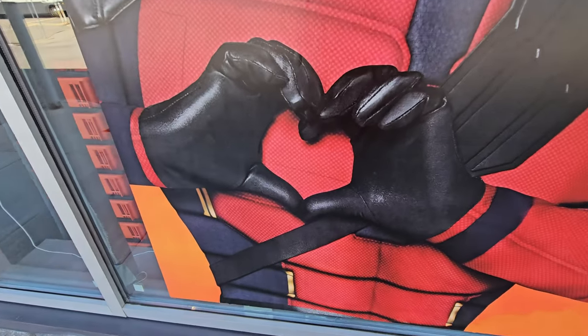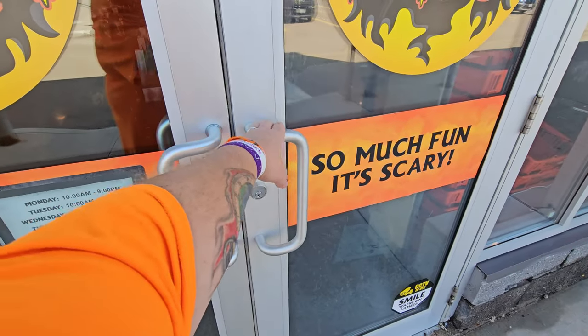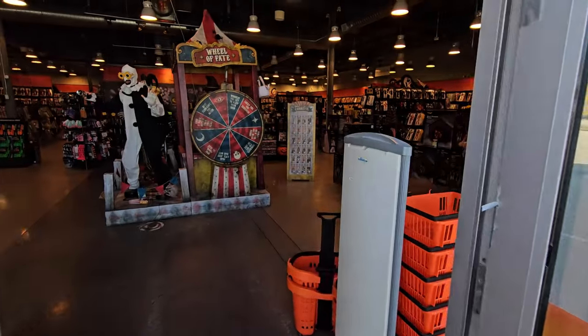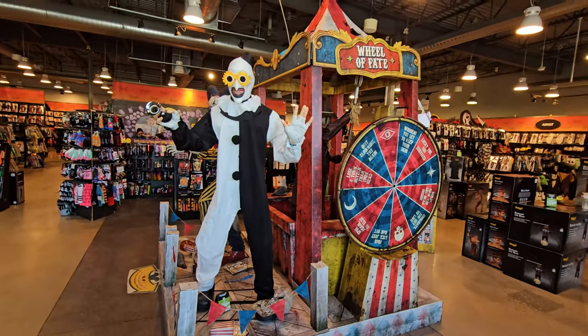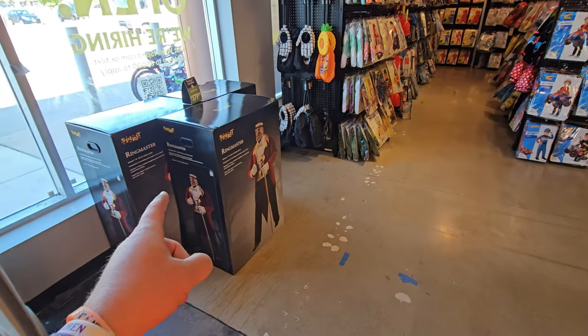Why yes, I do love Spirit. Alright — whoa, it was locked. I was going to be so bummed out if they weren't even open. We've got a little different setup in this store here. But look at this — we've got tons of animatronics for sale on the floor.